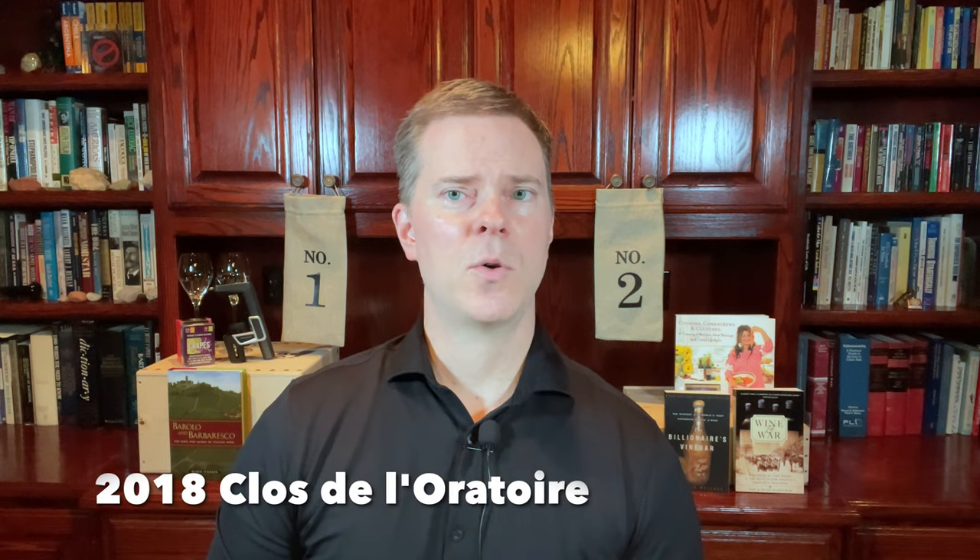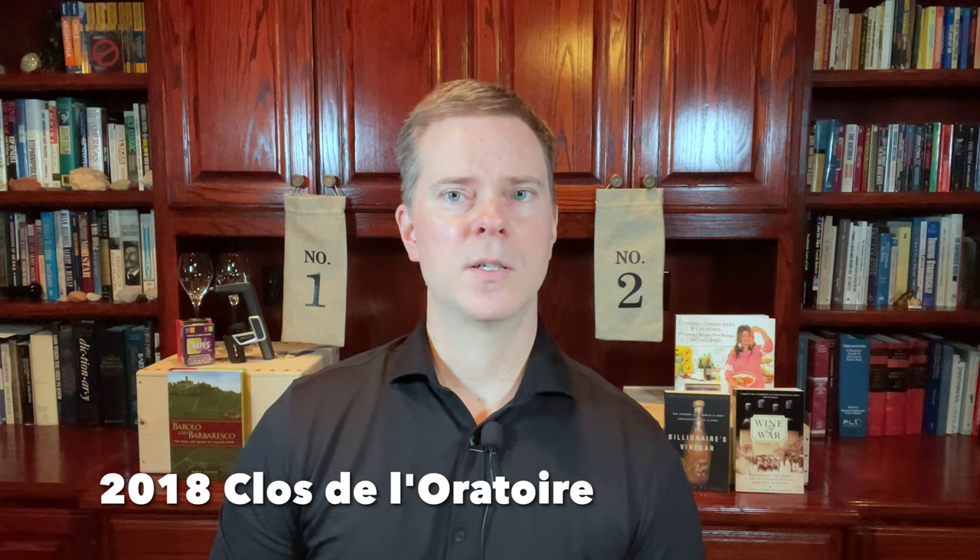The next top wine for $50 or less is the 2018 Clos de Lauratoire. This wine comes from Saint-Emilion, which is on the right bank of Bordeaux. For those who are interested in organic and biodynamic wines, you'll be pleased to note that this producer uses organic and biodynamic methods in the vineyard and never uses any insecticides or pesticides. 2018 was an outstanding vintage in Bordeaux. This wine consists of 85% Merlot and 15% Cabernet Franc.